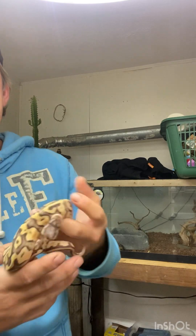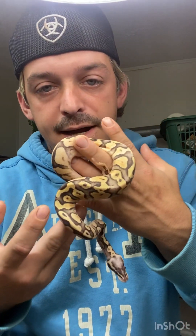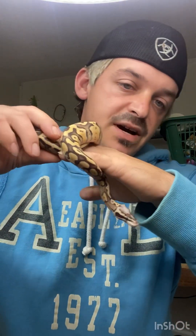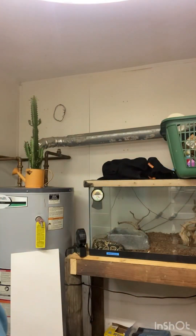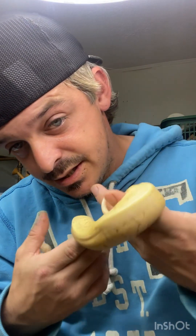We have a Super Pastel Het Pied — she is from Buckeye State Balls in Ohio. You can check them out on Morph Market and all social media as well. Her sister is from Buckeye State Balls as well. She is Super Pastel Pinstripe Yellow Belly Lesser Het Pied. She's awesome to get in on my Pied project.